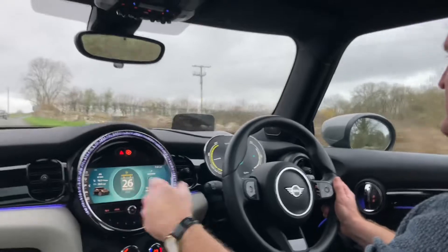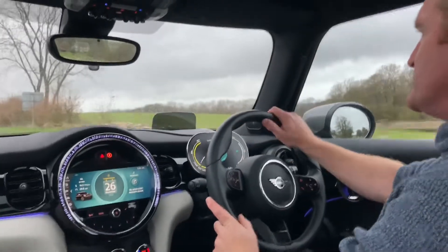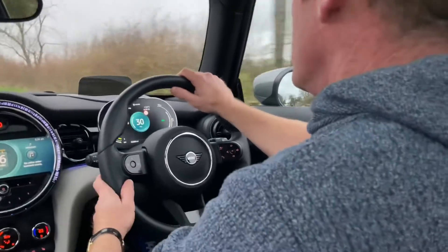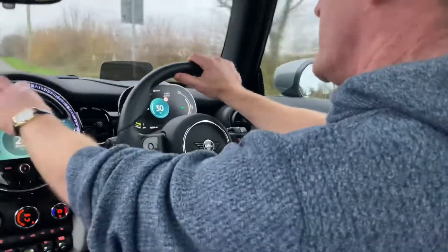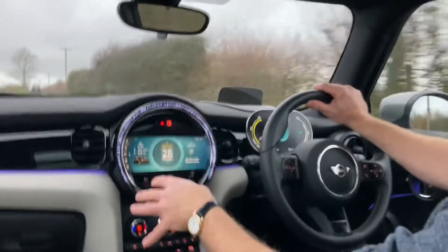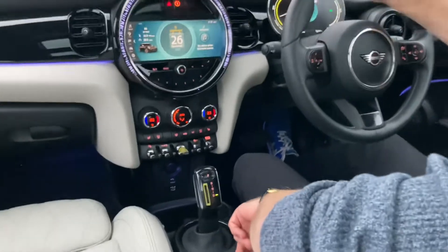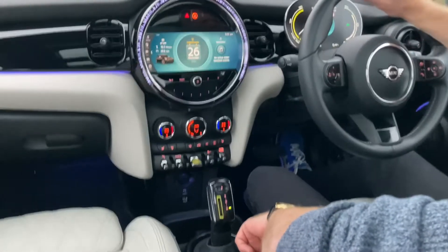So on the Mini Electric, you get this screen, which is different from the other Minis. The other Minis come with the big dials here. Everything runs through this screen, though. And if you're familiar with BMWs, it's dead easy — you don't need to touch the screen. Everything I do is through the iDrive down here, which is just really easy.